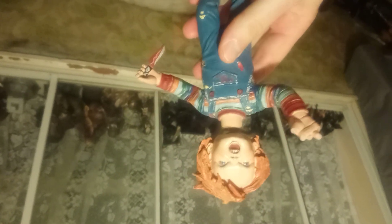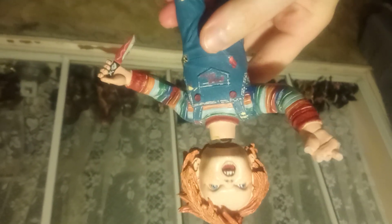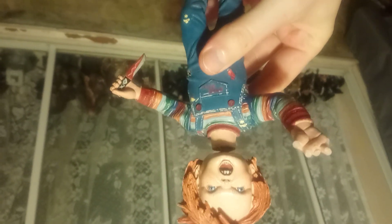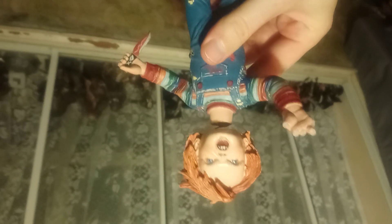The other one is the NECA Child's Play 3 Chucky Headknocker. Again I got it from eBay, and unfortunately it's damaged. But because it was so cheap second hand on eBay, being on a budget it just works out cheaper. It's a nice Headknocker, though I actually think the other one is better. It's in worse condition and I'm hopefully going to replace it this year with a better condition one.